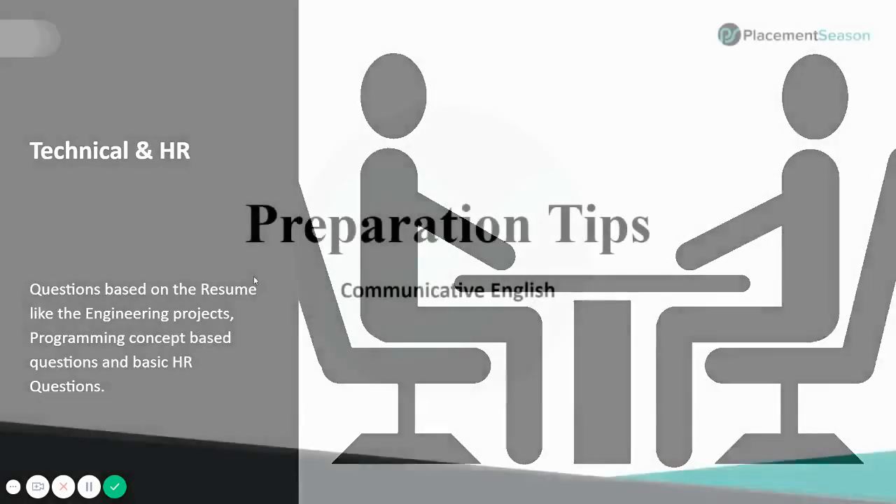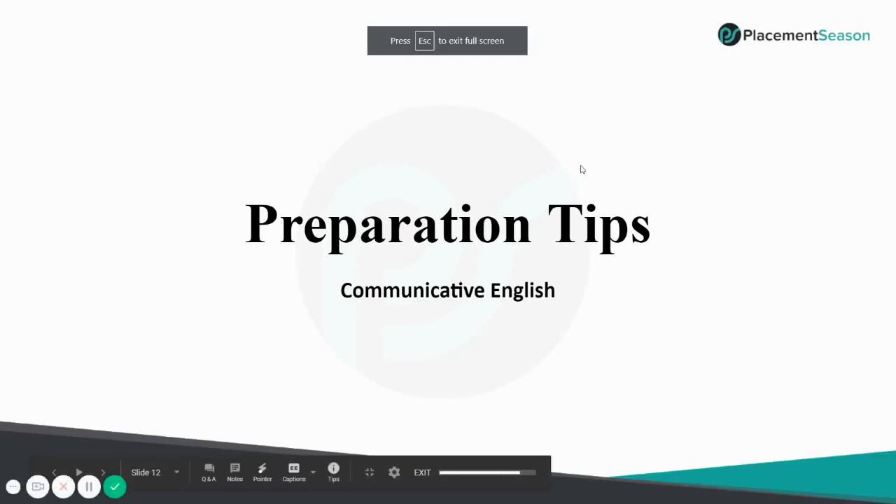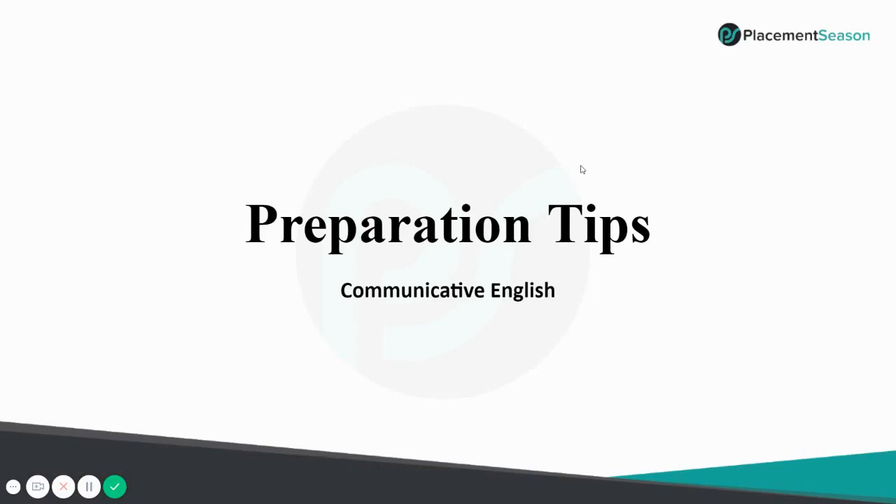Now moving on to the preparation tips for Communicative English. In the following slides you will see questions we expect in the examination, basic pointers for preparation, and the topics from which questions may be asked.